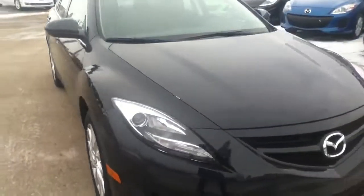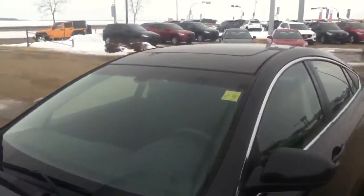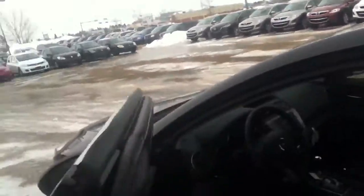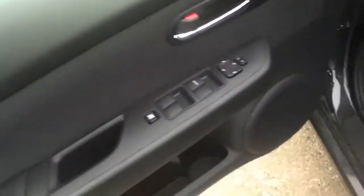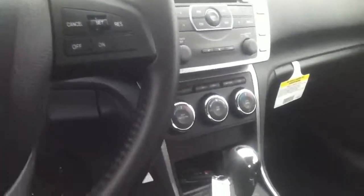Just lots of really neat stuff in this car. There's the moonroof there on top. When you open up the doors you see it's got your convenience features: power doors, power locks, traction control, and the Bluetooth control and cruise control built right into the steering wheel.